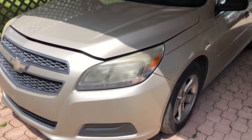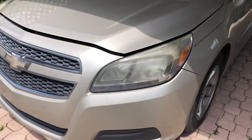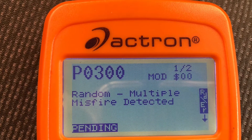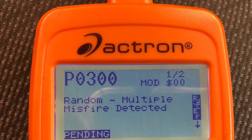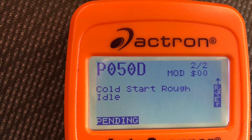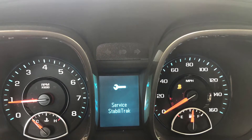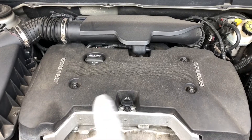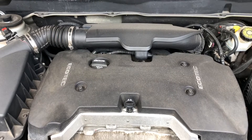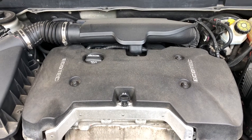Hello guys, I'm back with this car — I'm getting these two codes. It's the Chevy Malibu. So I'm going to remove the top, and maybe I'll check the spark plugs first and then maybe the fuel injectors. I don't know yet.